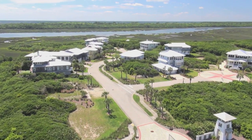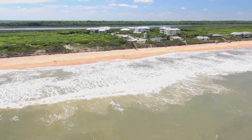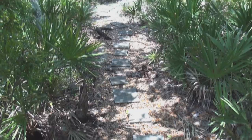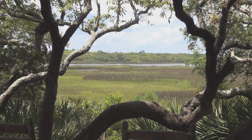Serenata North is a West Indies inspired coastal enclave with its own beach access and private marsh walk that allows you to experience the amazing natural surroundings afforded by this community.